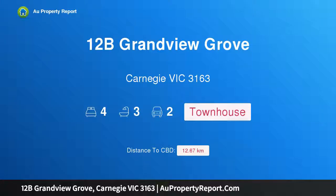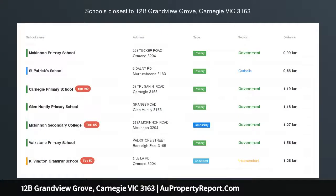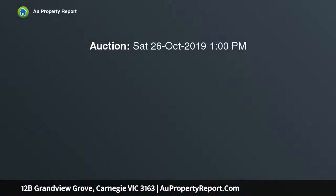Hi, I am glad to introduce property 12B Grandview Grove, Carnegie, Victoria 3163 — a striking new sensation by the park. Doors to Packer Park, this unprecedented four bedroom, three and a half bathroom townhouse stands high and proud and is overflowing with excellence, accentuating its monochromatic tones with warm solid timber floors.